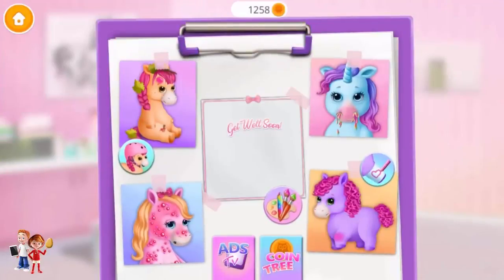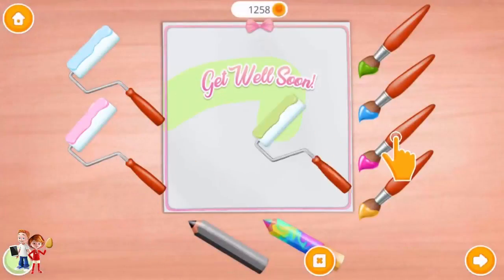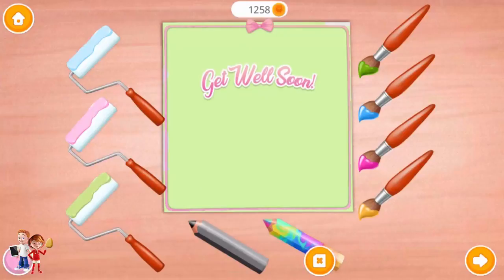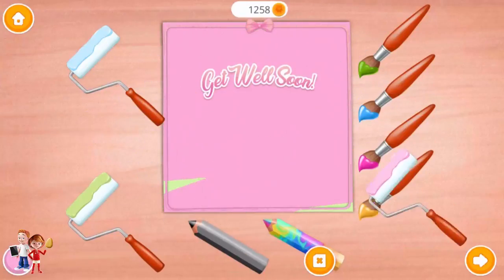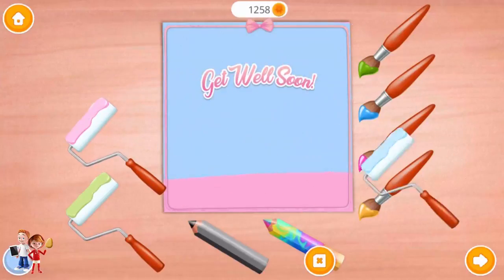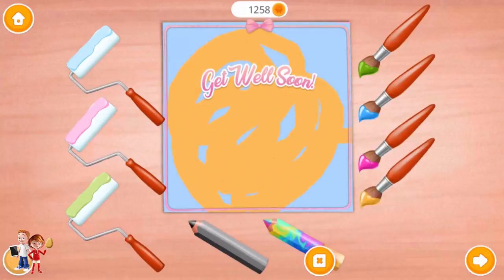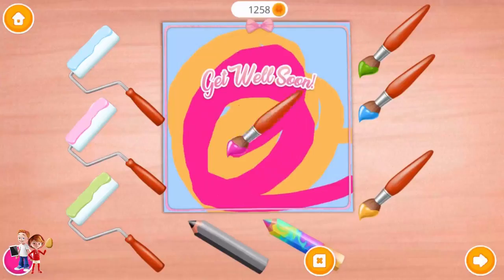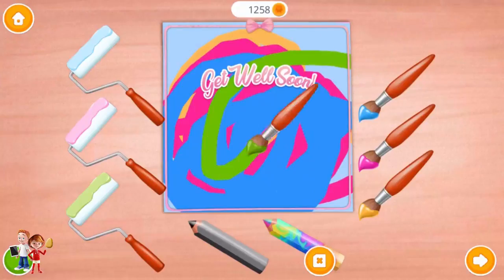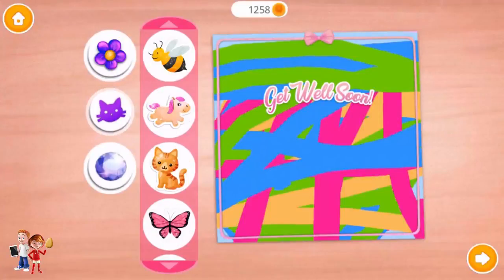We have a lot of work to do. Let's make a card for Pony Sisters. Green. Pink. Green. Green. Pink. Blue. Blue. Green. Very nice! Now decorate it the way you like!